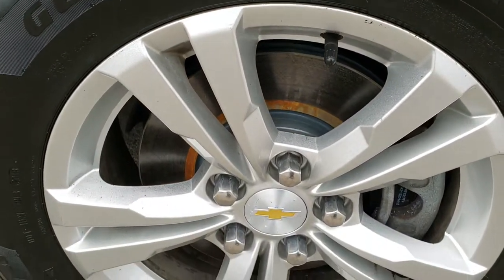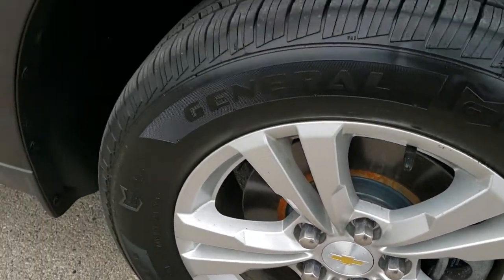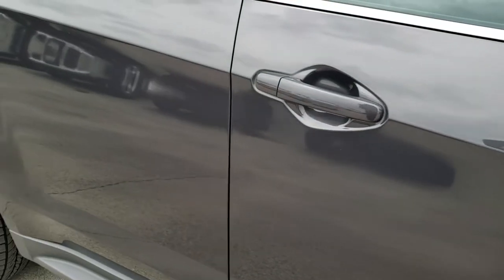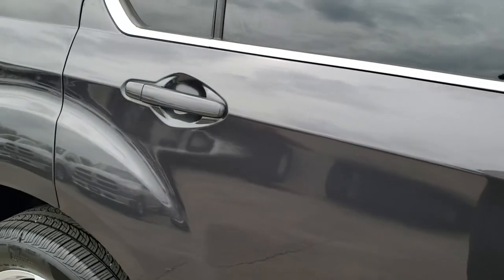Passenger side rim has no scuffs or scrapes, and as you go down this side of the vehicle you can see just how clean the body is — how reflective and mirror-like that paint is.